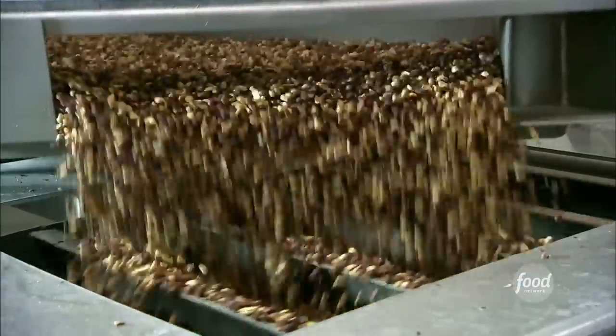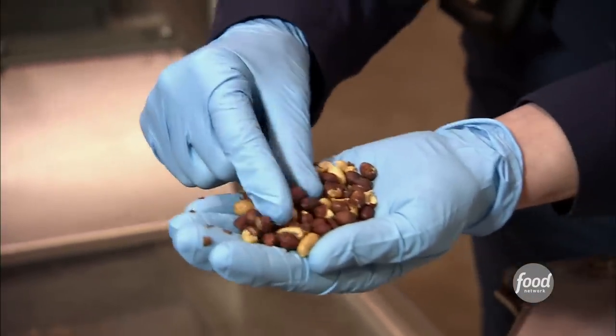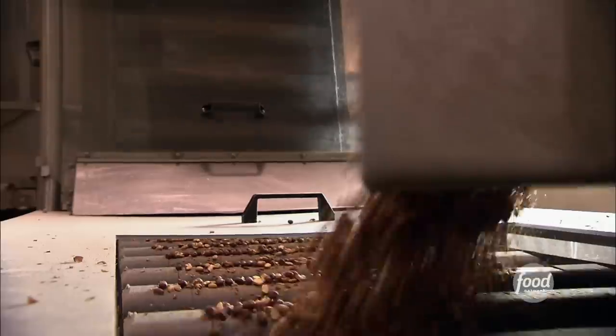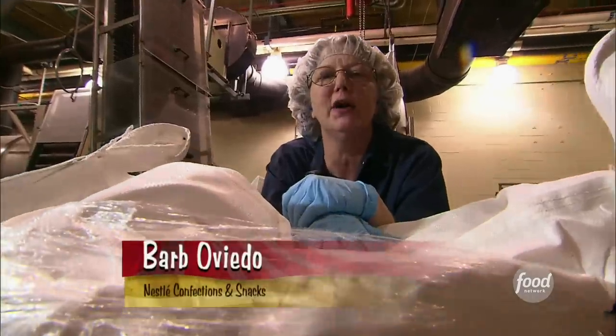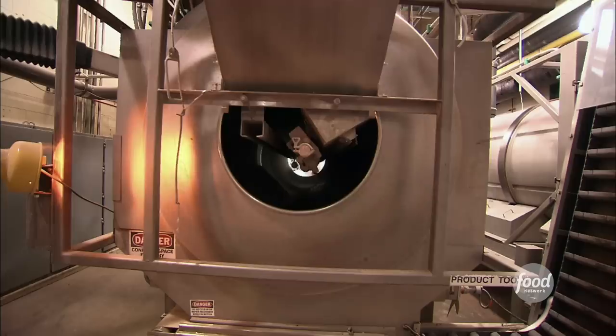Meanwhile, piles of peanuts get ready for a chocolate shower. These are red-skinned peanuts — they keep the skins on because that helps the chocolate adhere to the peanut. They go through a lot of peanuts: 1.2 million pounds in one year. They prep the peanuts with a primer powder of sugar and cocoa inside a large drum.